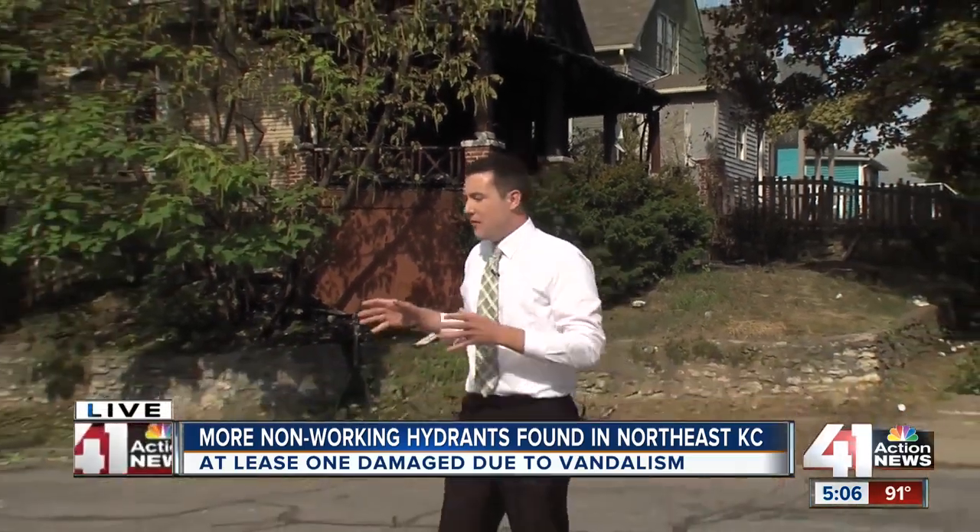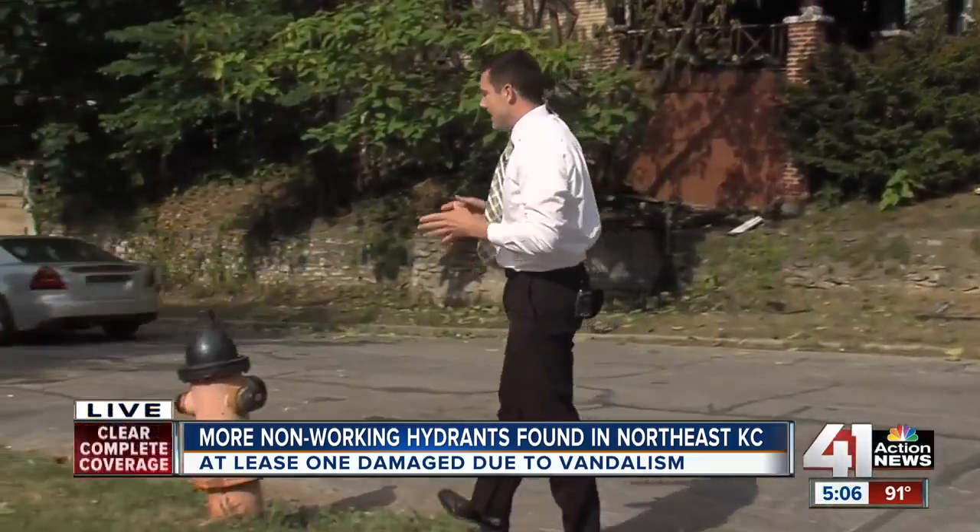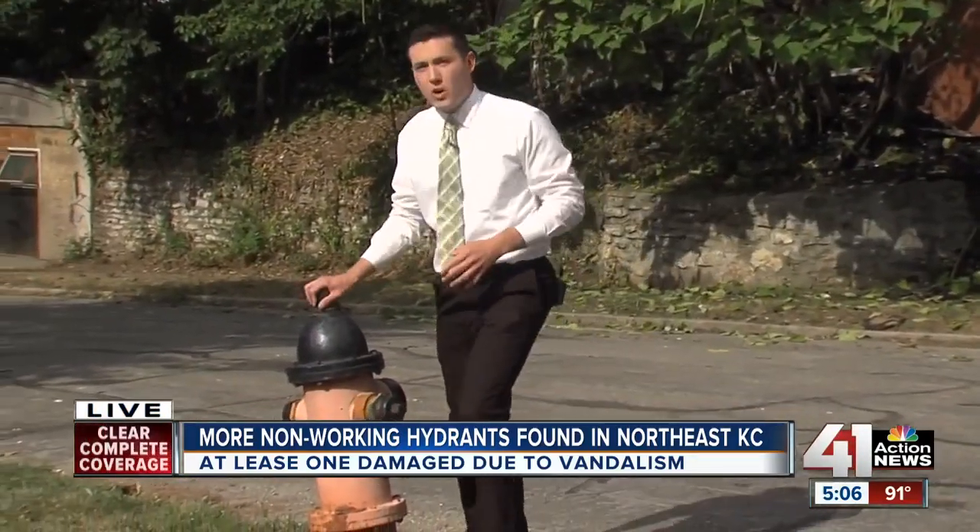41 Action News reporter Nick Starling is live at 16th and Oakley where that fire started. No one was hurt, but you can see this house is badly damaged — it's a total loss. Firefighters were hampered because none of these fire hydrants were working.